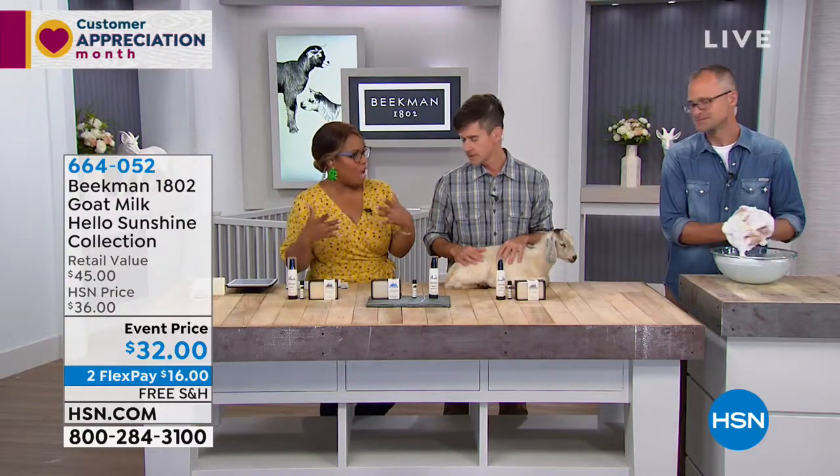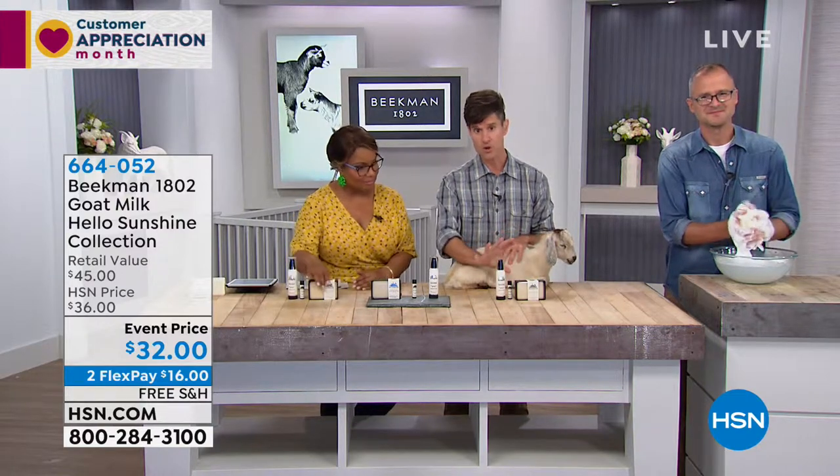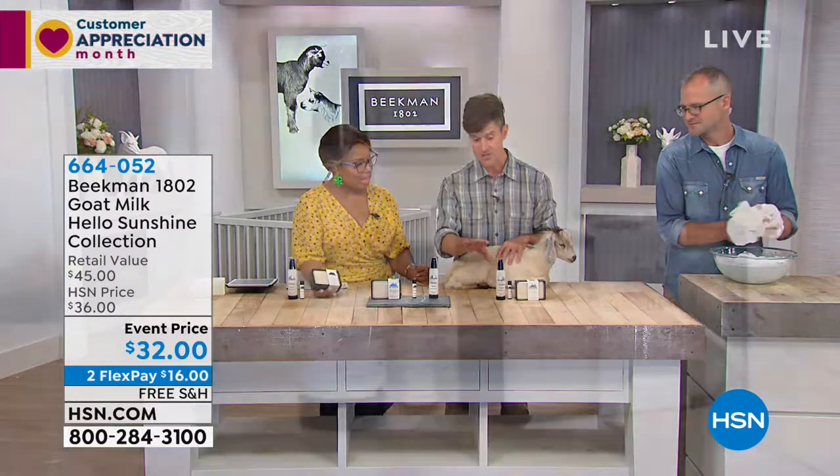Your entire product line is about naturally derived products — that's right — and about goat milk. In every one of these products it's goat milk, so you're going to know that not only are they going to protect you from the sun, they're going to moisturize your skin at the same time.